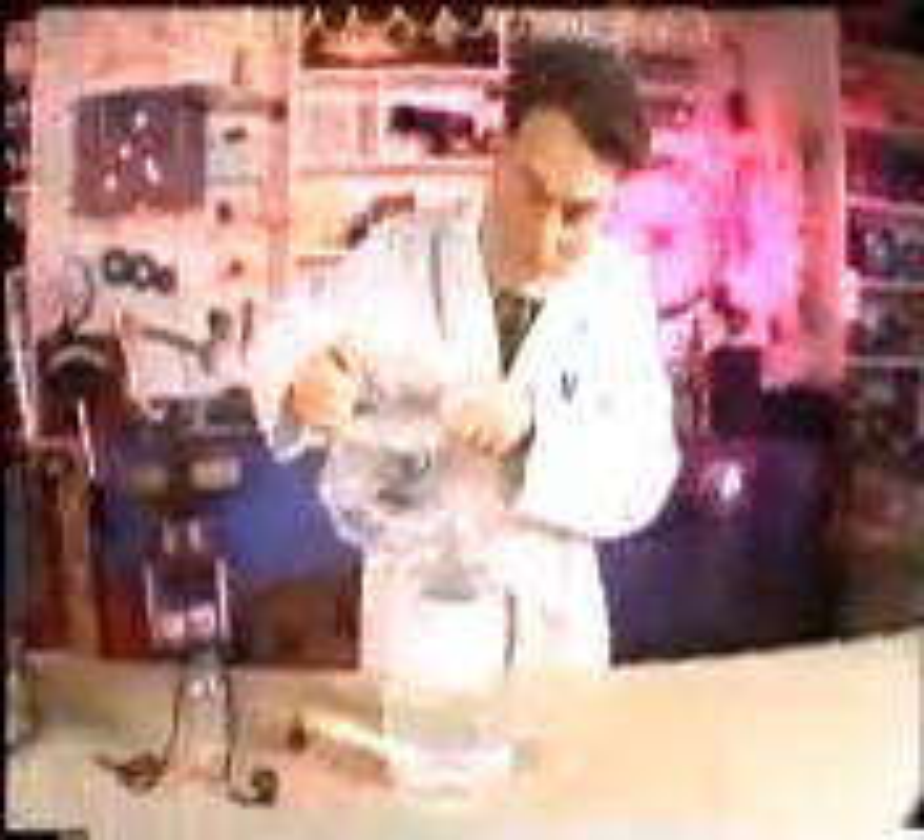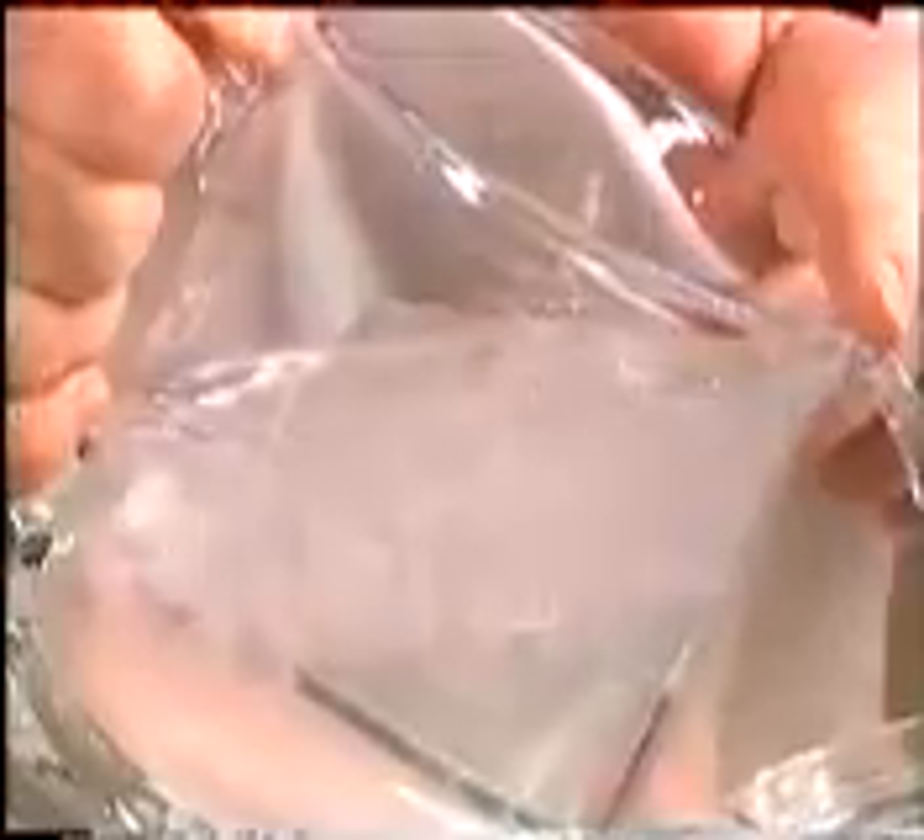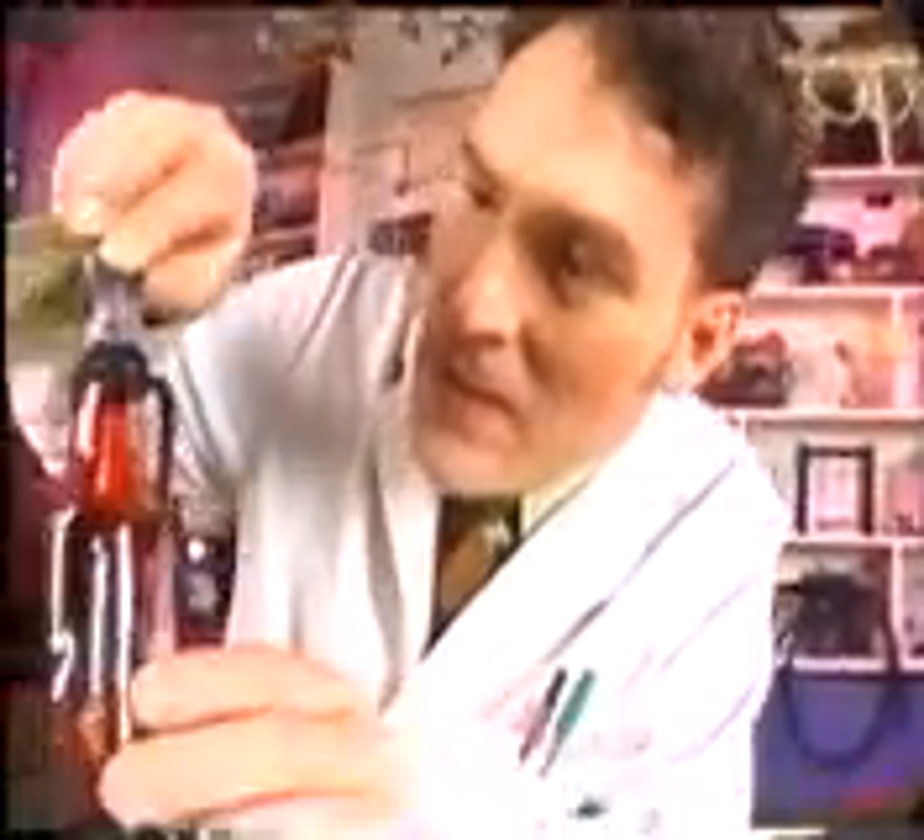The professor showed me an awesome convection demonstration. First, he topped off a large jar of cool water with ice water to make it ultra cold. Then he put some red food coloring into a small bottle and filled it up with hot water. Finally, he lowered the small bottle into the big jar of cold water.